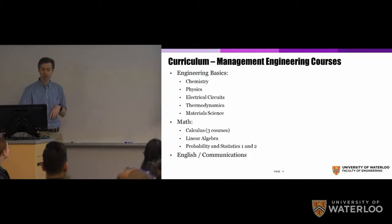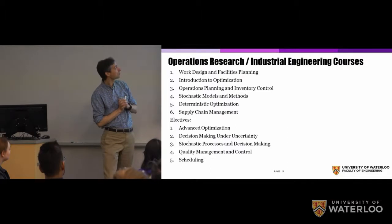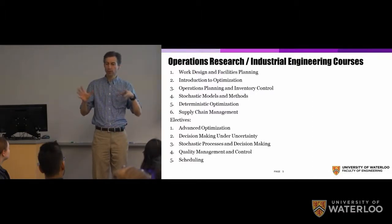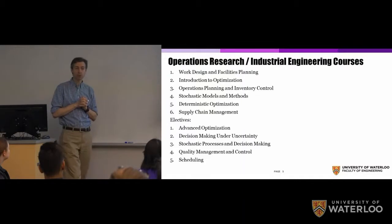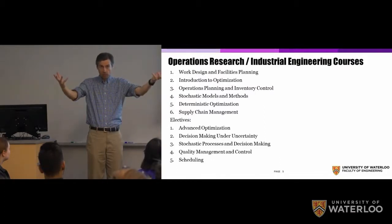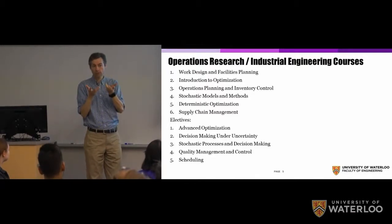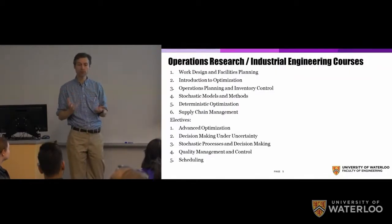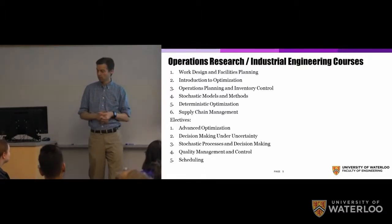What about the actual focus of the program? There are six required operations research and industrial engineering courses. You start in your second term learning about work design, facilities planning — basically how to arrange things and improve the functioning of people working on assemblies. Then we have optimization, a core part of the program: building mathematical models, capturing what's happening in a process, and applying mathematical optimization to improve things. From there you move into operations and planning, stochastic models and methods, another optimization course, and supply chain.